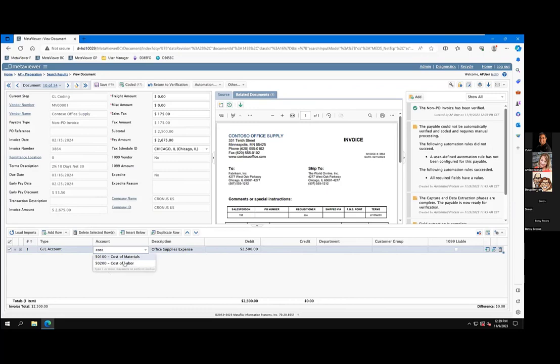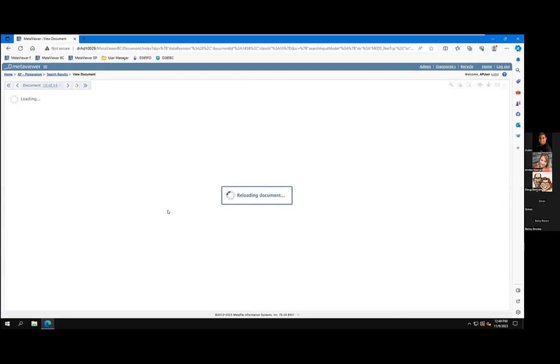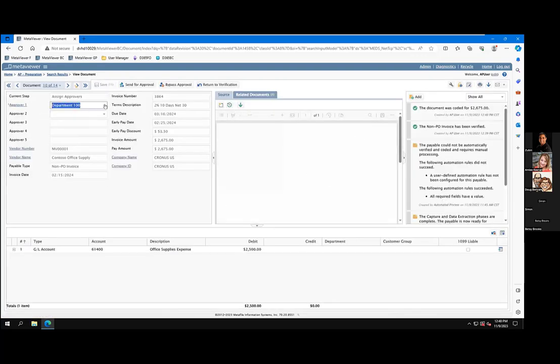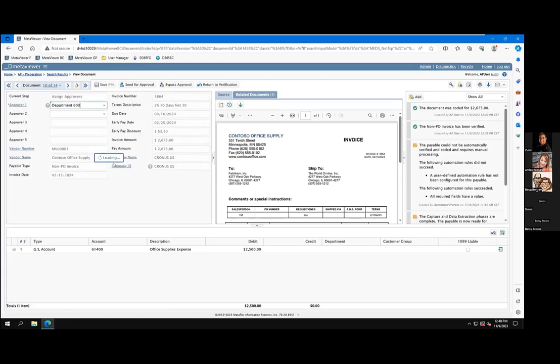So if I did like 'cost of goods sold' or 'cost of materials' or 'labor,' I can search by the description as well. Your same thing with your dimensions — you can key in your dimensions. And if they are required by the rules that are in Business Central, you can't route it until you code the invoice appropriately. So I code it up. And now my system will remember — using some of that artificial intelligence — who are the typical approvers for an invoice with the parameters of this document, and it will set the approvers automatically. You can see this one got set to department 100. If I change it at this time, I can pick a different approver.